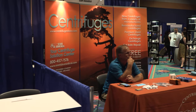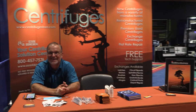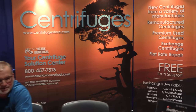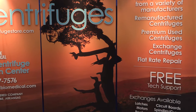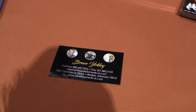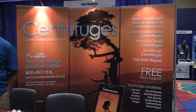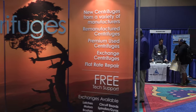Ozark Biomedical — if you guys don't know Ozark, these are the guys that provide a lot of parts for centrifuges. They're my go-to people when I need centrifuge parts. Always a good resource. If you guys need info from Ozark, there's his business card. Good people — I always get excellent support.